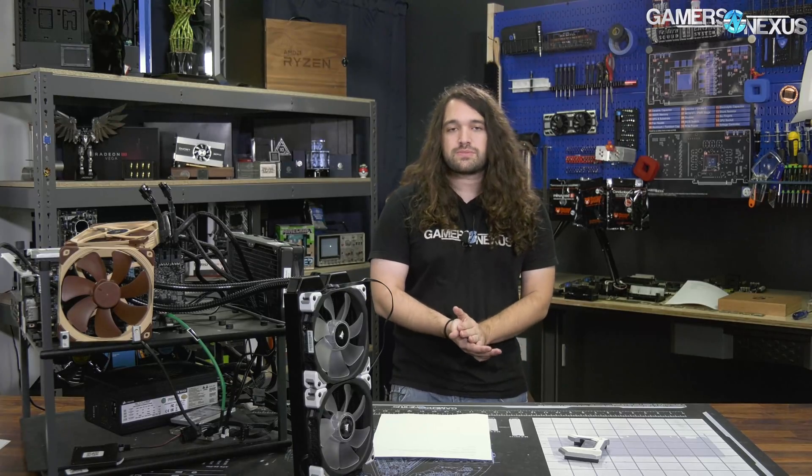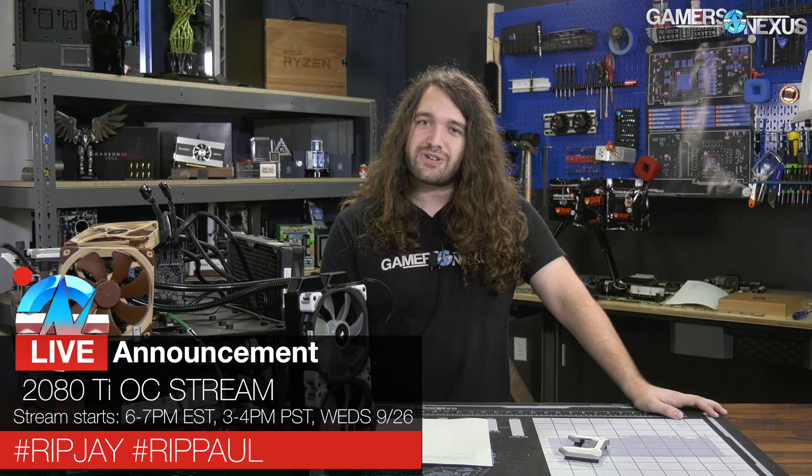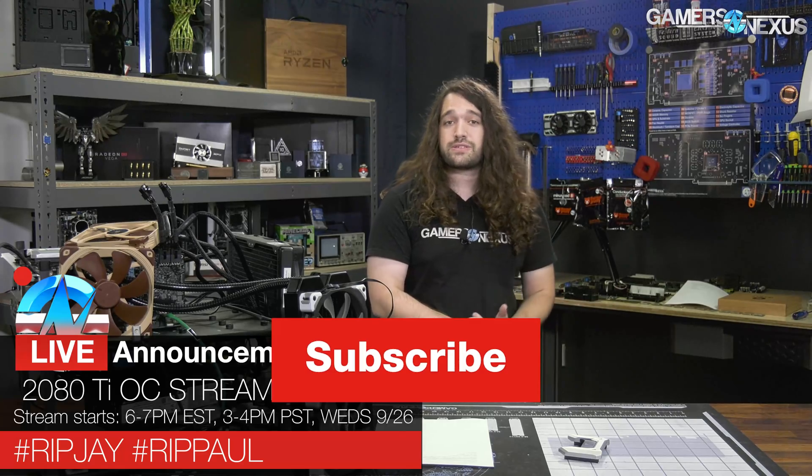I hope you liked the content. Subscribe for more. The live stream is coming up Wednesday at 7 p.m. Eastern — make sure you subscribe to catch that. Go to twitter.com/gamersnexus for updates. If you're following along in the rap battle that Paul and I have invested our souls into, go to store.gamersnexus.net to pick up one of our products like this shirt or the mod mats. Patreon.com/gamersnexus to help us out directly. Thanks for watching — see you next time.